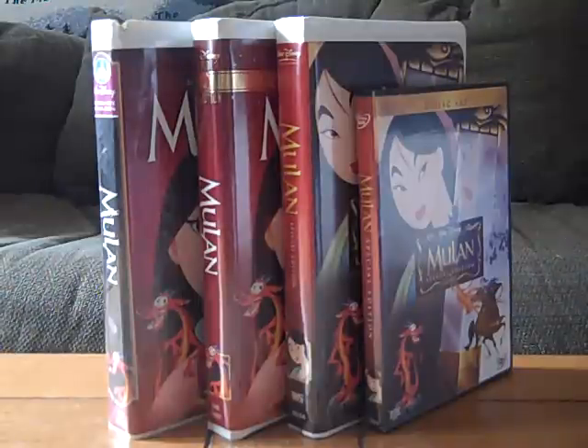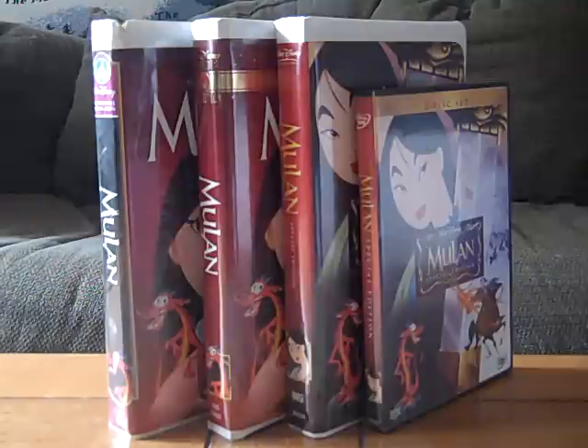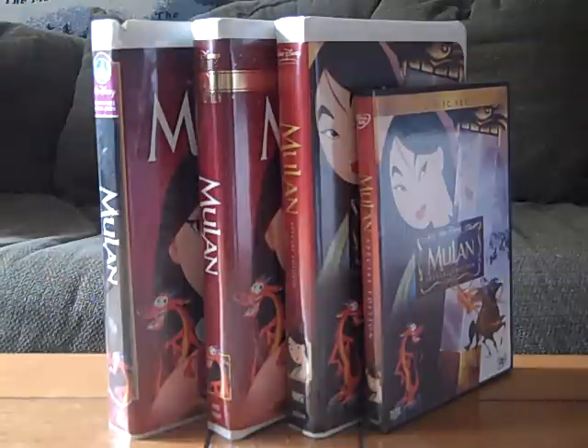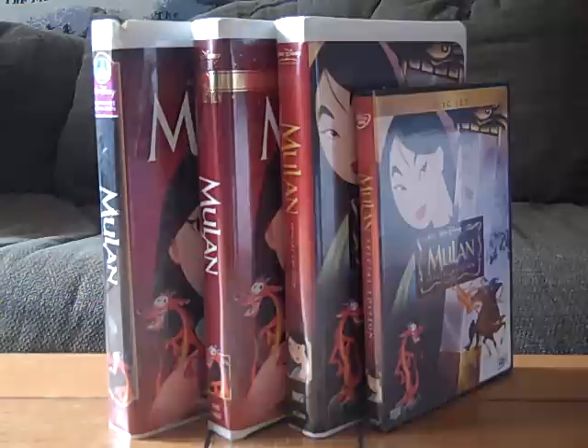Good afternoon everybody, Martin here. This is my long-awaited comparison video of four different versions of Mulan. On the left is the original 1999 Master Beast Collection VHS, in the middle are the 2000 Gold Classic Collection VHS and 2004 Special Edition VHS respectively, and on the right is the 2004 Special Edition DVD.